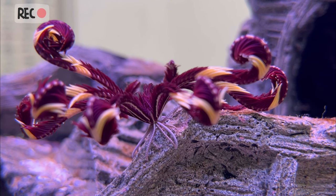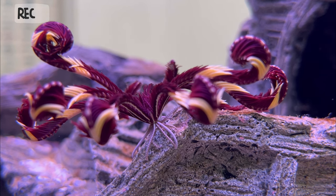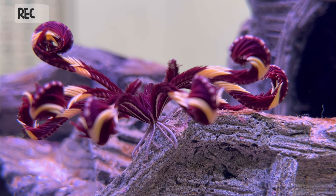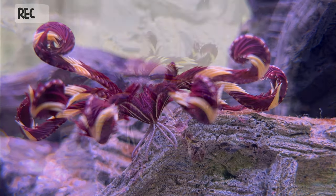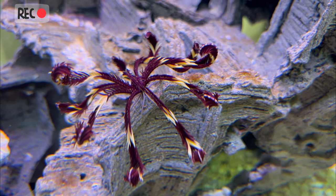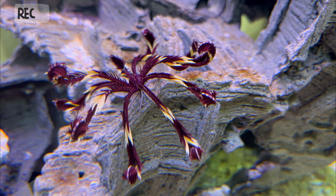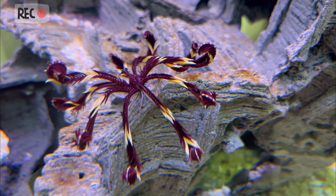Crinoids, also known as feather stars, are a type of marine animal that belong to the phylum Echinodermata, which includes other familiar creatures like sea stars and sea urchins. Crinoids are unique among echinoderms in that they have a stem-like structure that attaches them to the seafloor, from which they can extend their feathery arms to capture plankton and other small organisms.